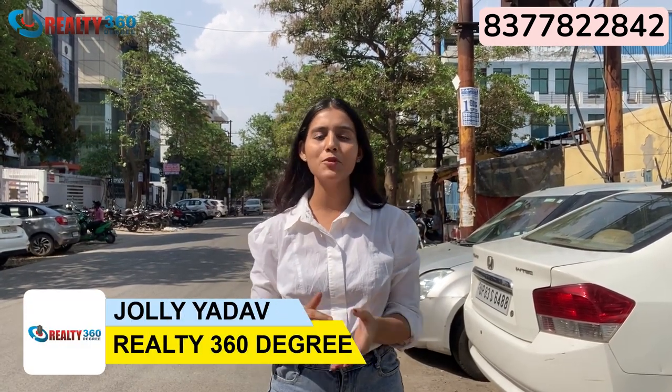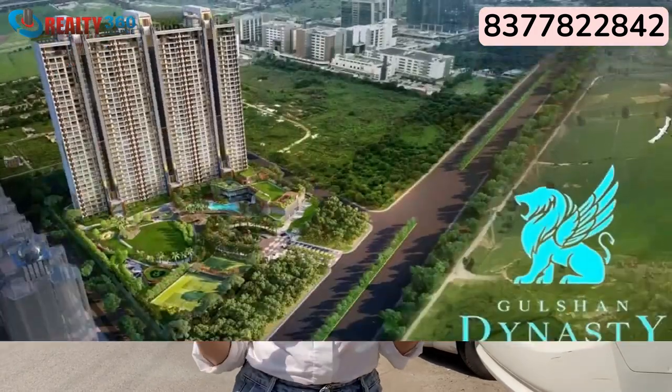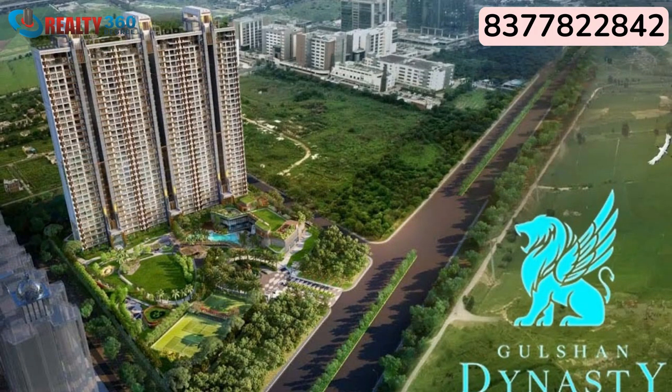Hello everyone, welcome to Reality 360 Degree. I am Jolly Yadav and today I'm introducing you all to Delhi NCR's first ever luxury wellness homes. Before I discuss this amazingly beautiful project with you, let's discuss the builder first.